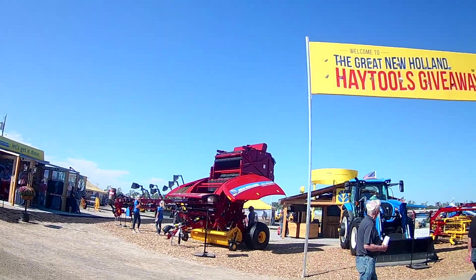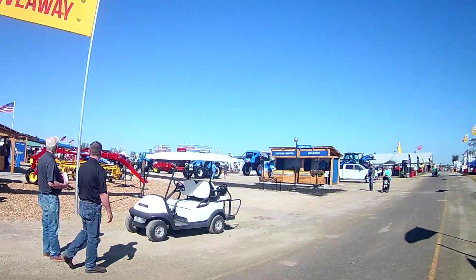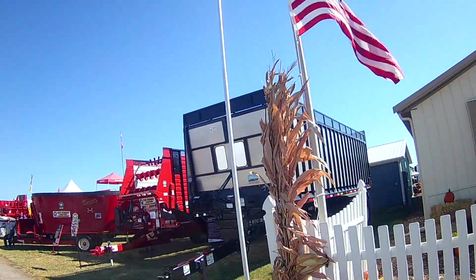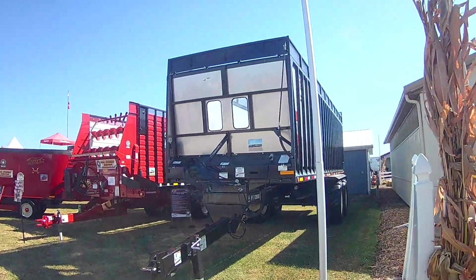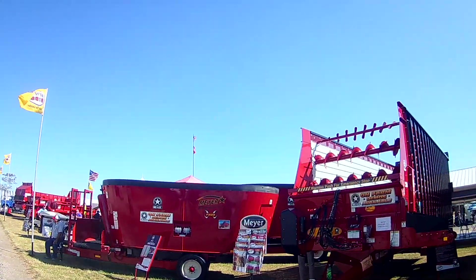They have a couple of spoke models over there and they have nice products. For the large dairy farmer over here, they have the silage equipment and they have the feed grinders.